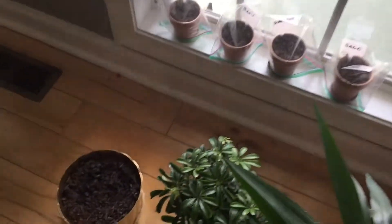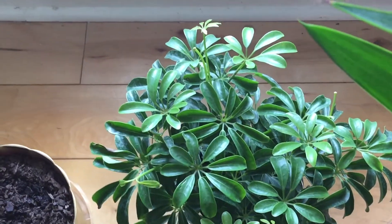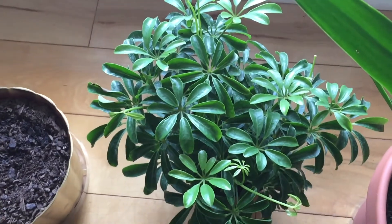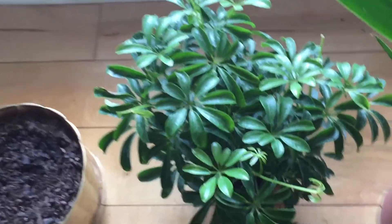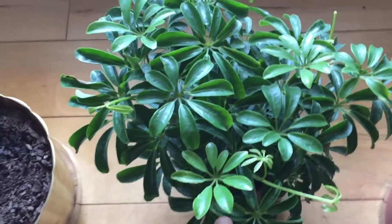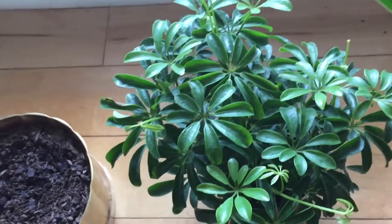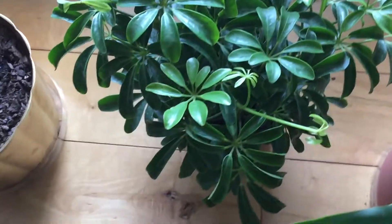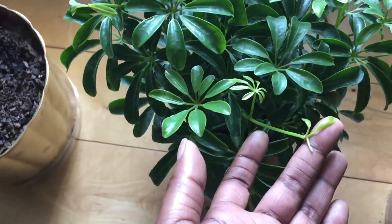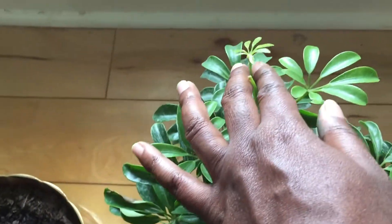Here is my Dwarf Umbrella Tree — Schefflera. I'm probably not saying that right, but it's a Dwarf Umbrella. This was from Walmart for $8, and it came just like this about three days ago. In just those three days, you can see it's already putting on some new growth — though I just realized how tender the new growth is.